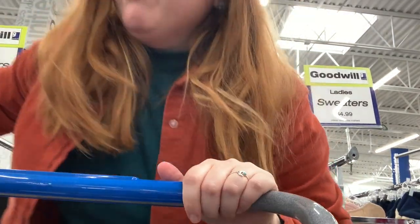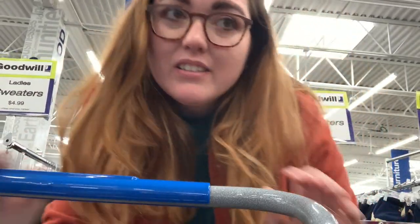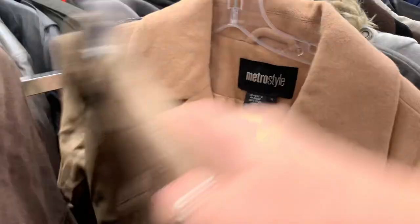It's a cool jacket — I think I'm gonna try it on. It is a size 16 but it does look quite small to be a 16, so I'm gonna try it on. Oh, that is a long coat.